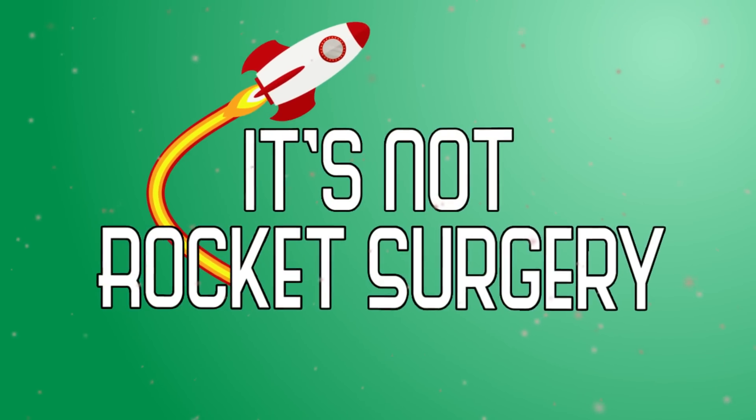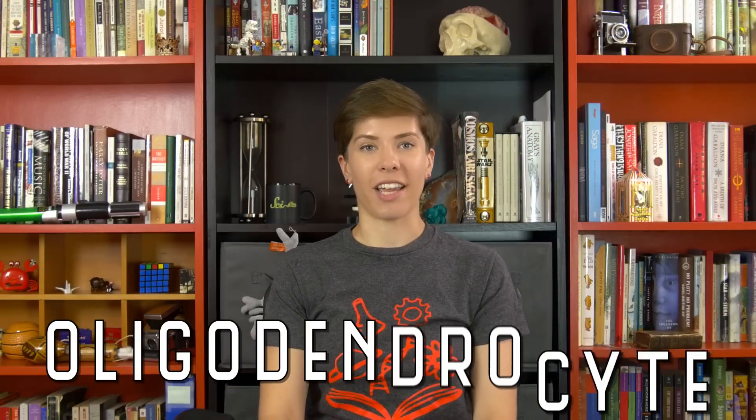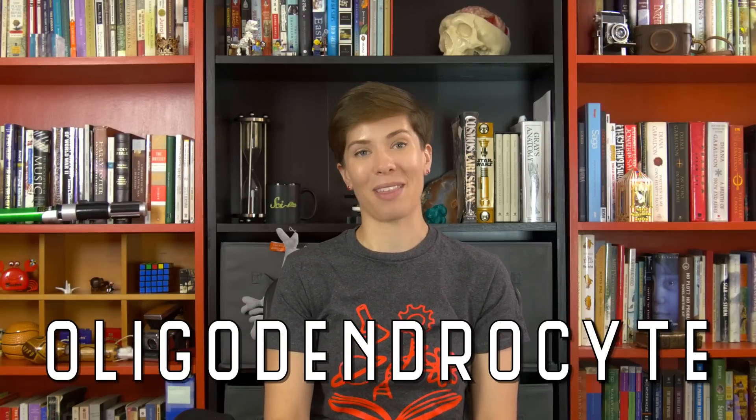Hey there, I'm Ali Astrocyte, and in this episode of Neurotransmissions, we're talking about another kind of glial cell. This time, it's the oligodendrocyte. The word is long and kinda silly, but we'd be pretty useless without them.